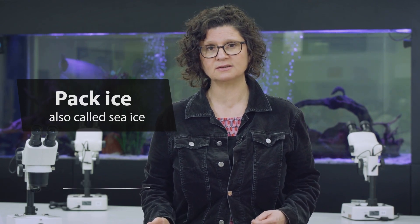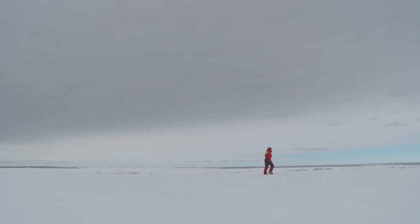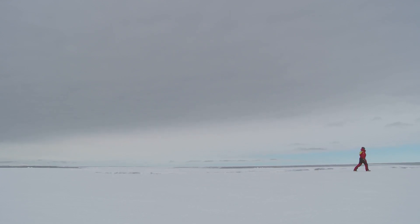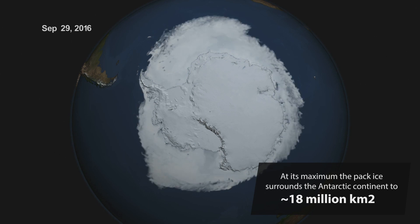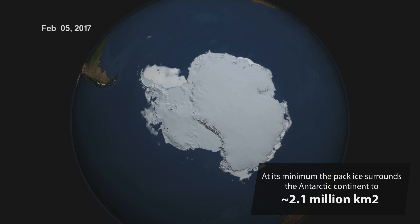I've been extremely lucky to spend a lot of time doing research on animals in the Antarctic pack ice. The pack ice is not just one big sheet of ice — it's a sea of floating plates of ice, ice floes. These floes move continuously, driven by wind and currents. The ice grows and recedes each year. In September, the Antarctic pack ice is at its maximum and extends to cover an area three times the surface of Australia. By late summer, in February, the ice retreats to its minimum extent.